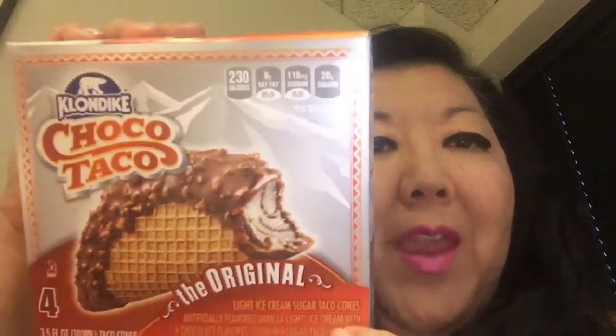Hey guys, it's Janice from sunny Southern California, and today I am here to review something called Choco Taco. I have never ever had a Choco Taco before.